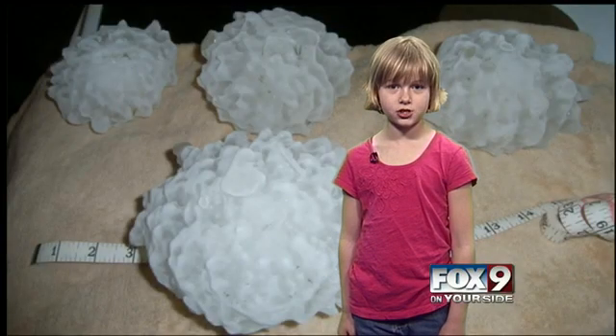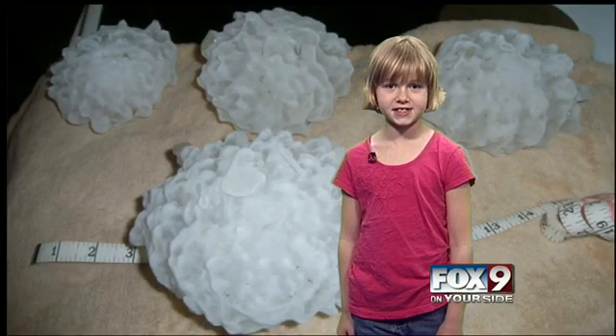Hi, my name's Jody from Star Elementary, and my weather question is: what is hail made of?